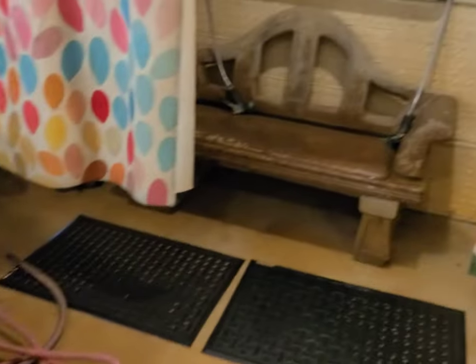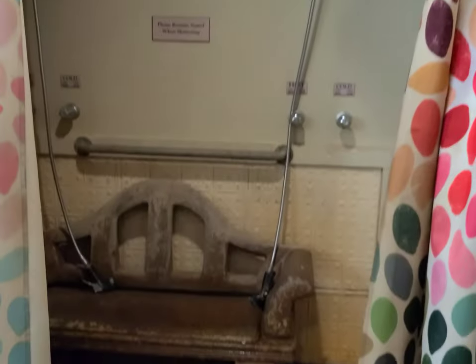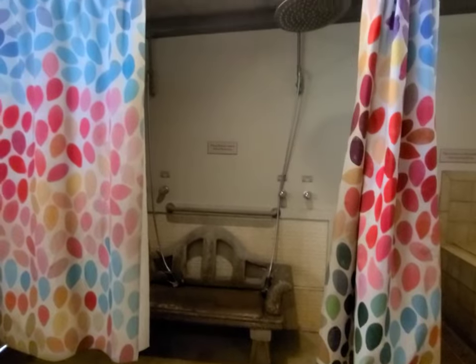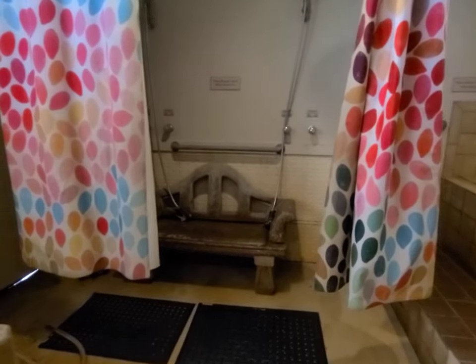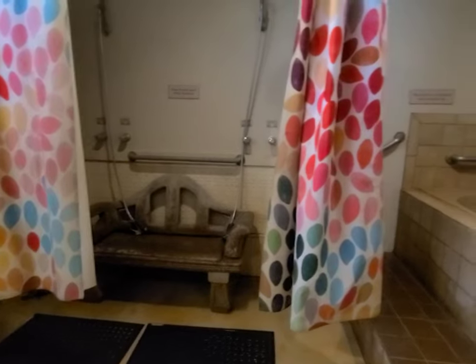This is just a shower area right here for your rinse off. You'll get a real shower later in a personal shower room, stocked with shampoo, conditioner, and an air dryer. And then we have the pool too.